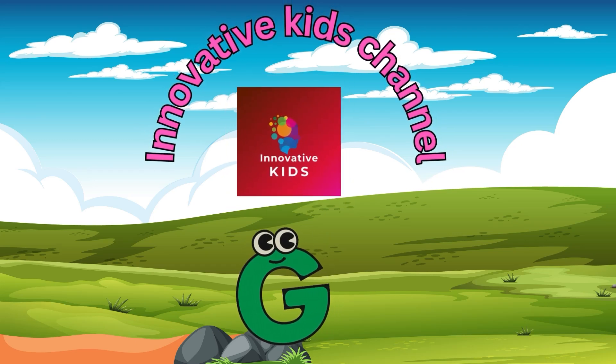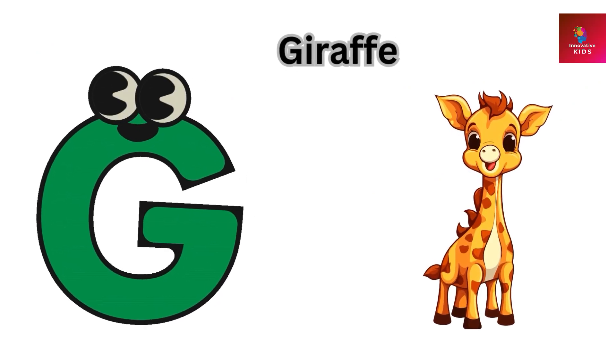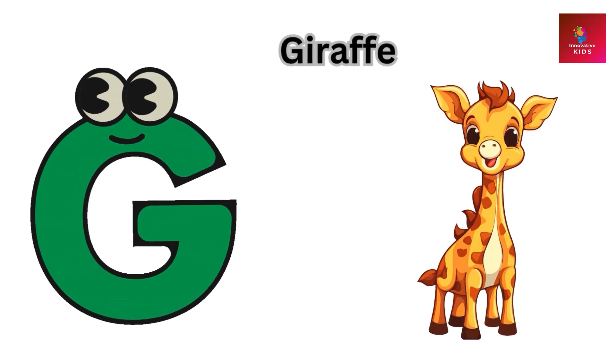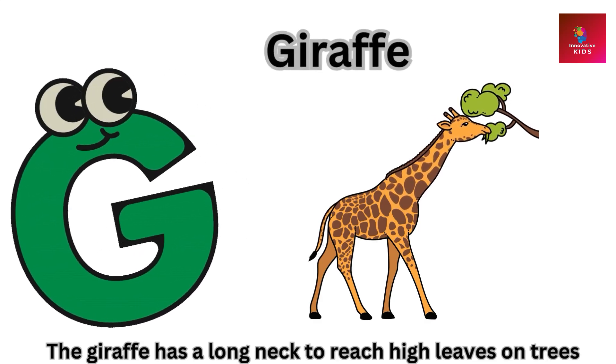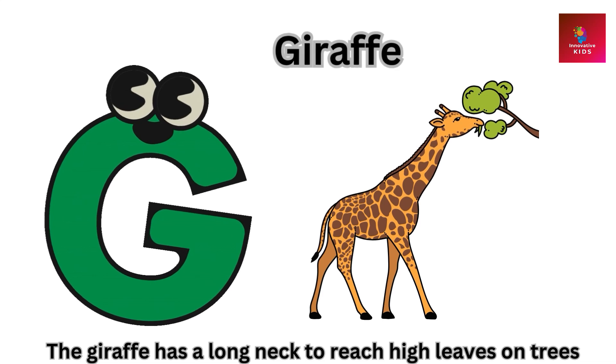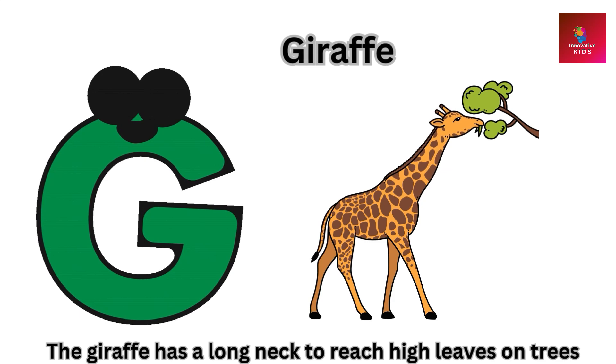G is for giraffe. The giraffe has a long neck to reach high leaves on trees.